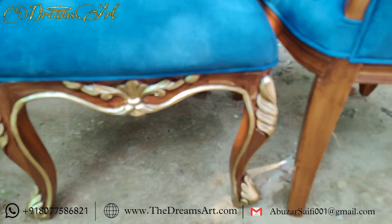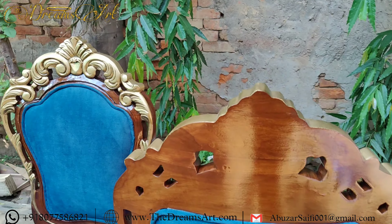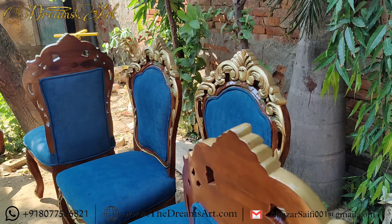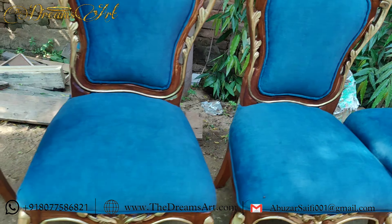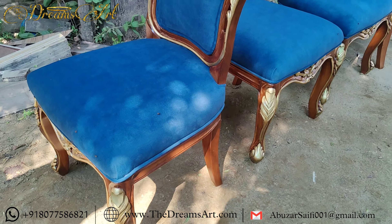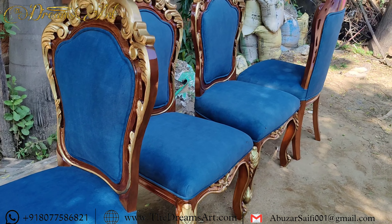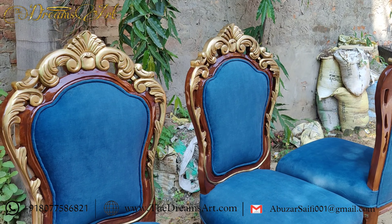But hey, we all know that style is nothing without comfort. Luckily, these chairs have both in spades. The blue velvet upholstery feels like a warm hug every time you sit down. Plus, with all that padding, you can enjoy those long family dinners without feeling like you need a chiropractor afterward. It's like sitting on a cloud, but better, because this cloud comes with a side of luxury.